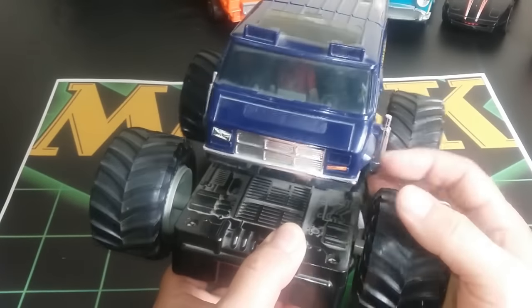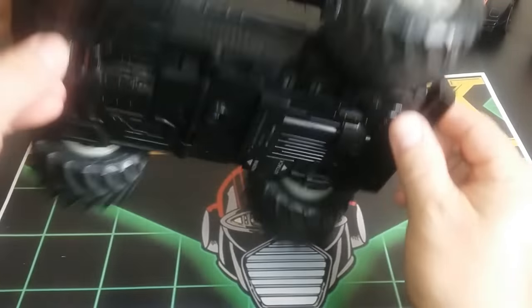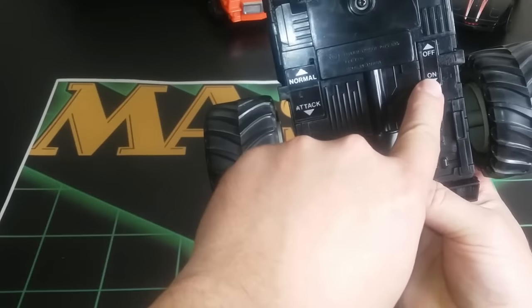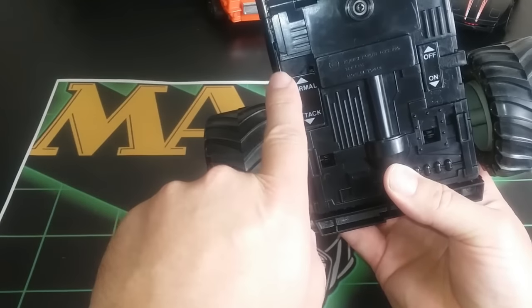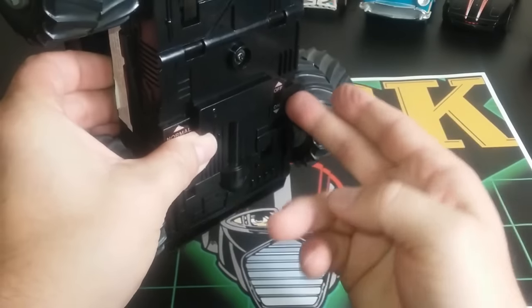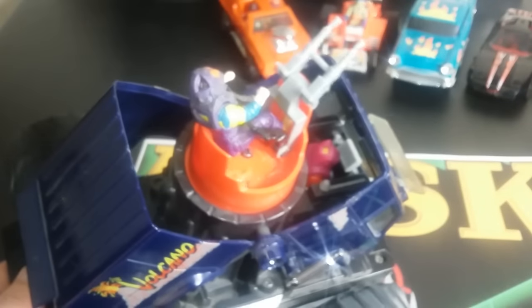You've got lots of chrome all over this bad boy. Looking at the bottom you can see the controls — push it back to turn it on, then down is attack and up is normal. We're going to leave it on attack and see what exactly this does when you turn it on. That's kind of how it works when it's rolling.